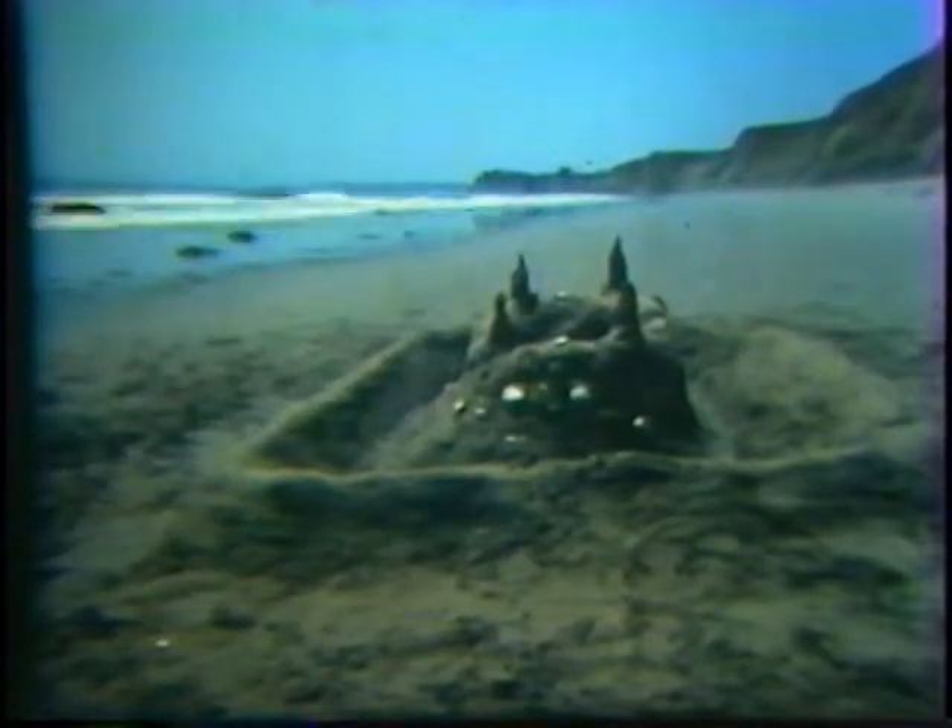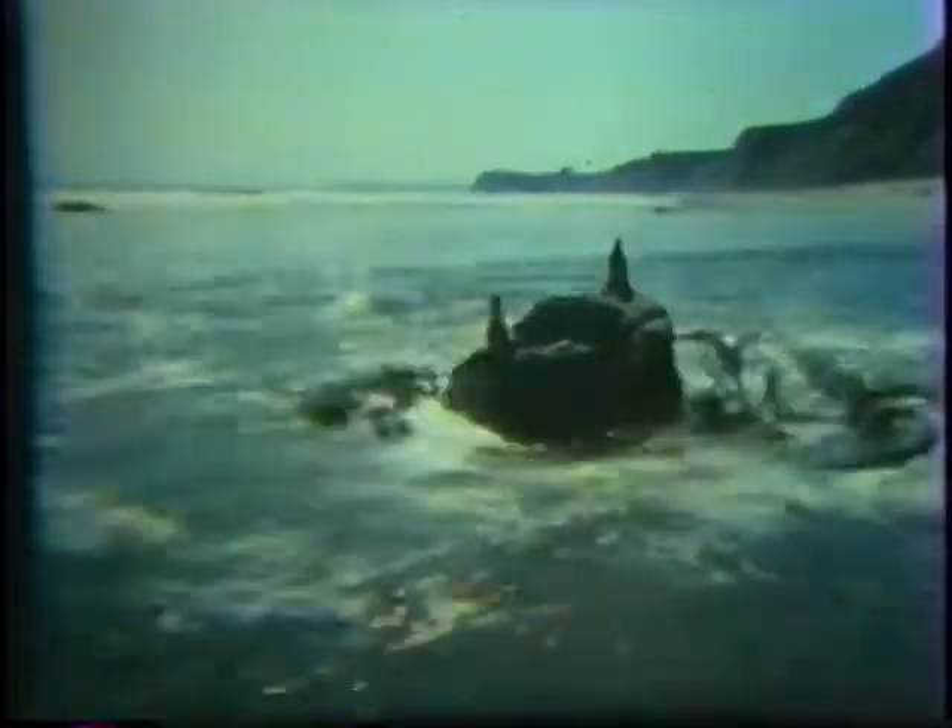Now let's find out something about how beaches are formed. Anyone who has built a sand castle below the high tide line knows something about the processes that shape beaches. The waves have restored the beach to its original condition. When a wave washes up on the beach, sand grains are lifted up by the water. Each wave picks up millions of sand grains and moves them.